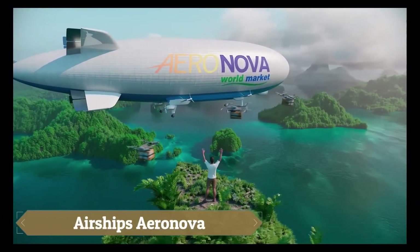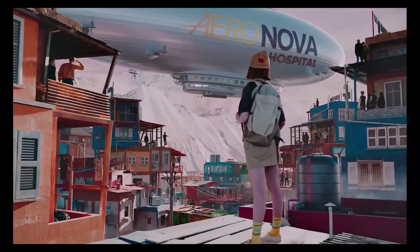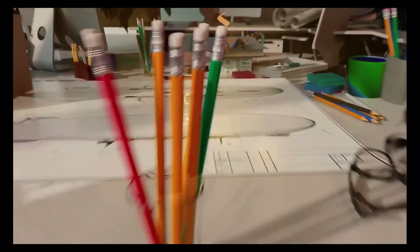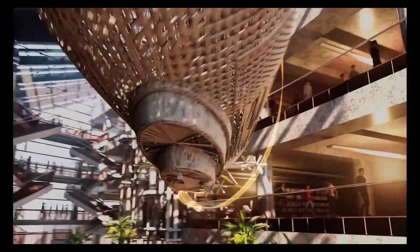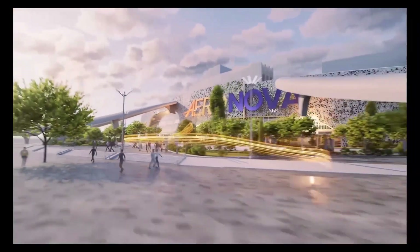The Aeronova airships represent a new era in aeronautics, emphasizing innovative design for both passenger and cargo transportation. These next-generation airships are engineered to be environmentally friendly, cost-effective, and capable of long-duration year-round flights. Utilizing advanced materials and patented technologies, Aeronova airships feature semi-rigid structures and mechanized mooring systems,